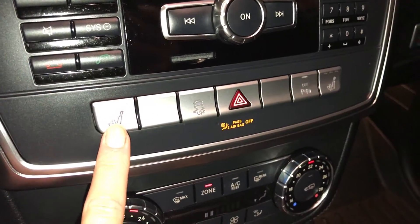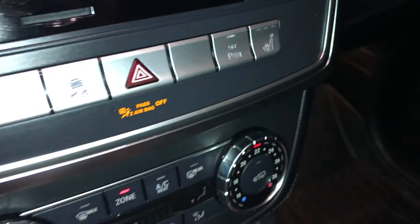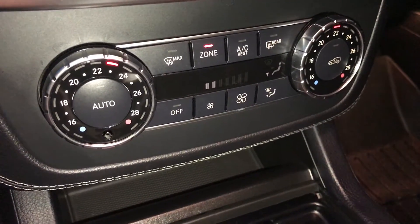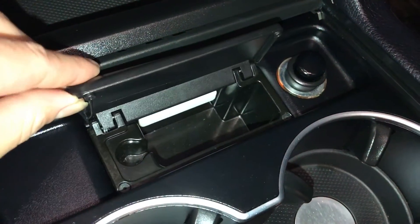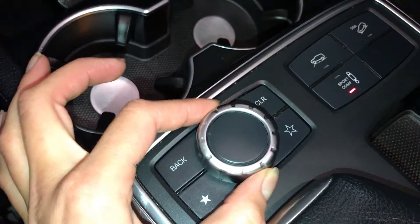Heated front seats with three settings, traction control, and the ability to turn on and off the park assist. There is dual zone climate control, AC, front end and rear defrost, heated segments. Also a removable ashtray, lighter, and a switch used to control your display screen.